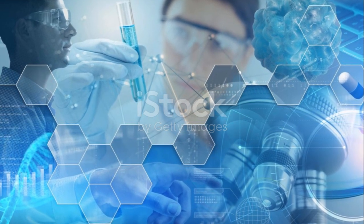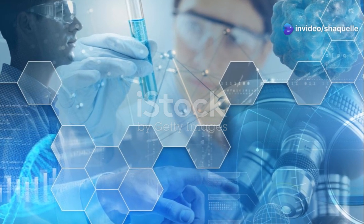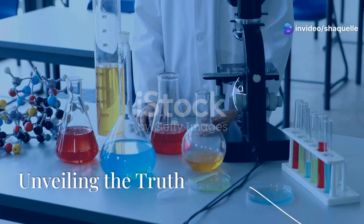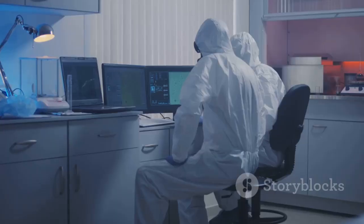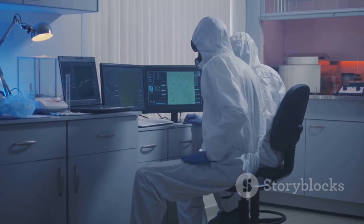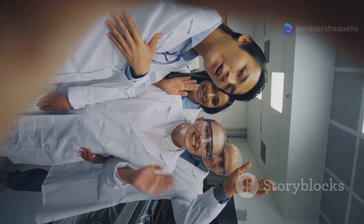Each experiment, each analysis, and each discovery fuels the next, driving the relentless pursuit of knowledge. We've observed, questioned, hypothesized, experimented, and analyzed. Now it's time for the grand finale — the conclusion.